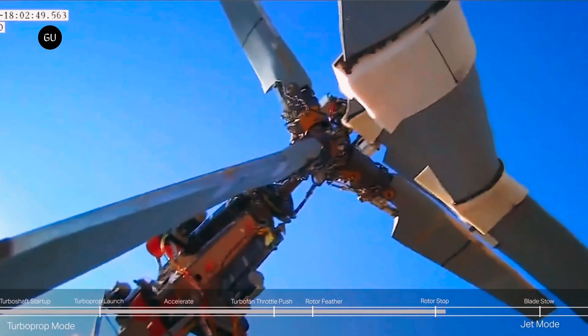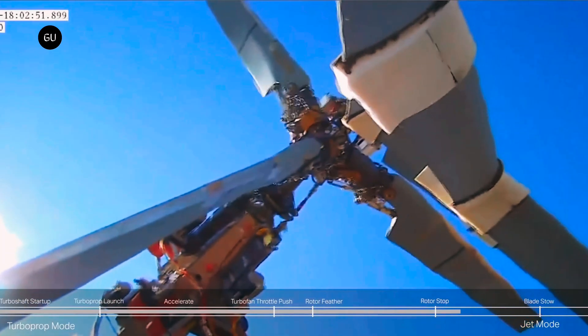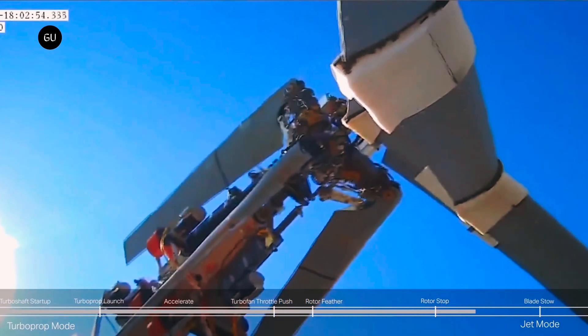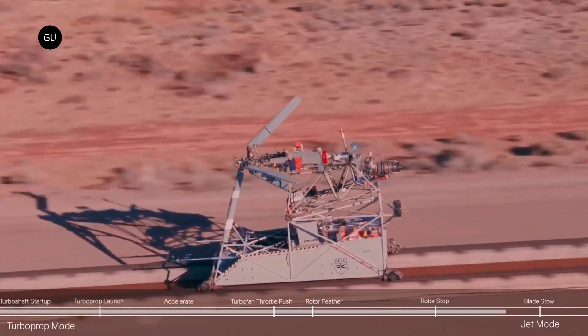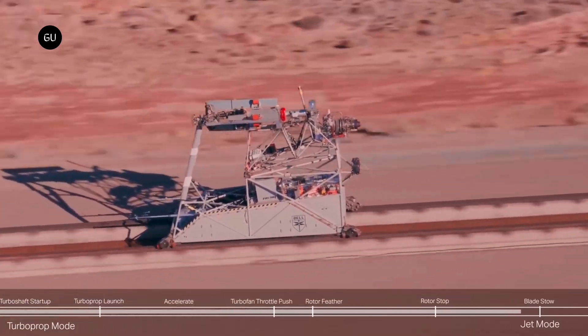That's all well and good, but it means the rotors become nothing but a liability, acting like brakes as they increase drag. To prevent this, the rotors are designed to feather and then fold back and lock into place.